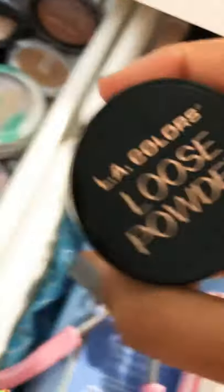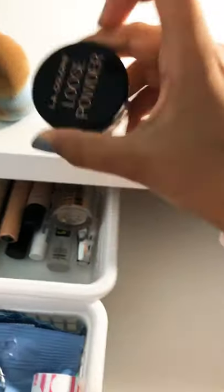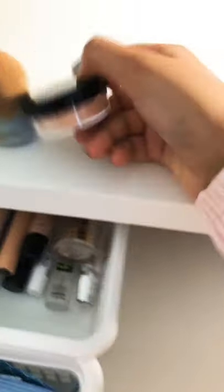Then I have this L.A. Colors Loose Powder. I got it from Dollar Tree because I wanted to try it out. But I don't recommend it — it's really not good.